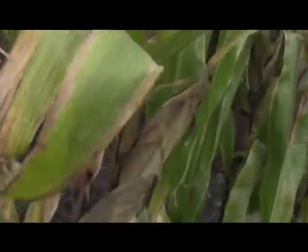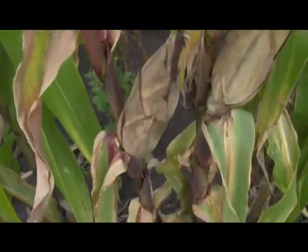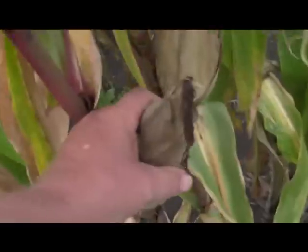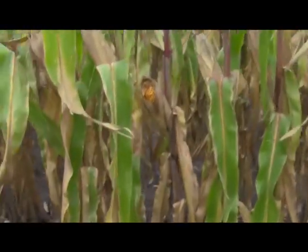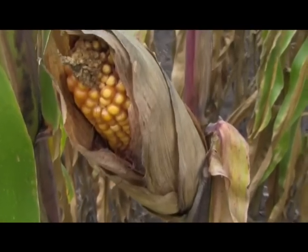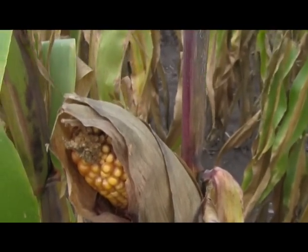Now this is feeder corn anyway — dimple corn they call it — and it's only got one ear per stalk. They've all got an ear on them, but when you feel them they're just dried out and crusty and not that good. They're already starting to peel off of the cob all on their own, and it shouldn't be that way right now.